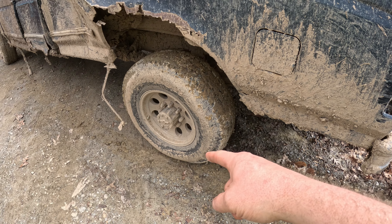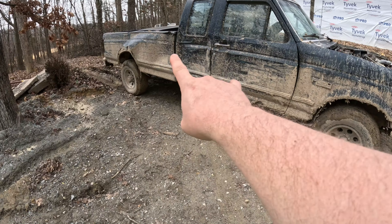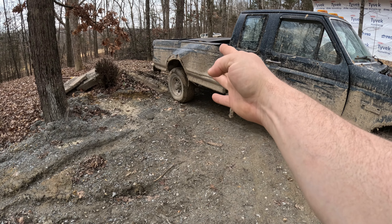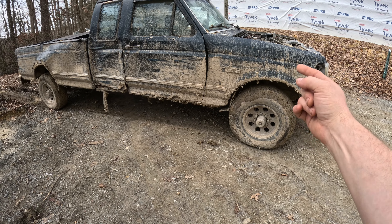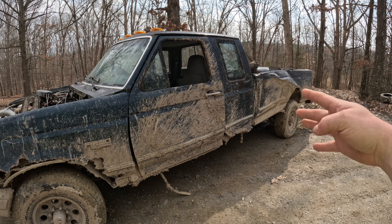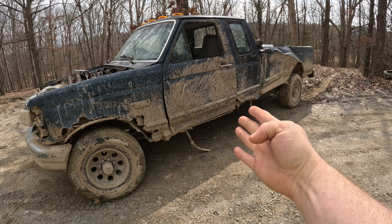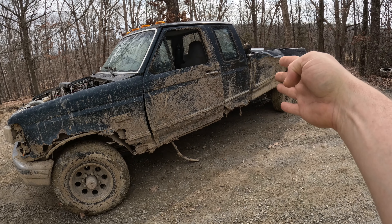They are aired down to 15 pounds, although you can't tell. Number 7: it's got open diffs — even if it did have good tires, the wrong ones would probably spin. Number 6: it's too big. 155-inch wheelbase — that's too much. It's too wide for all the trails back there.